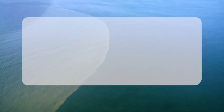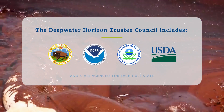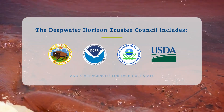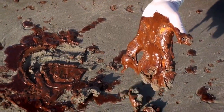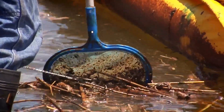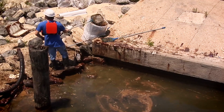The Open Ocean Trustee Implementation Group formed after the Deepwater Horizon oil spill to address the damages in open water. They encouraged partnerships throughout the region to meet these restoration goals, and NIFWF partnered with NOAA and their restoration center to do this project.